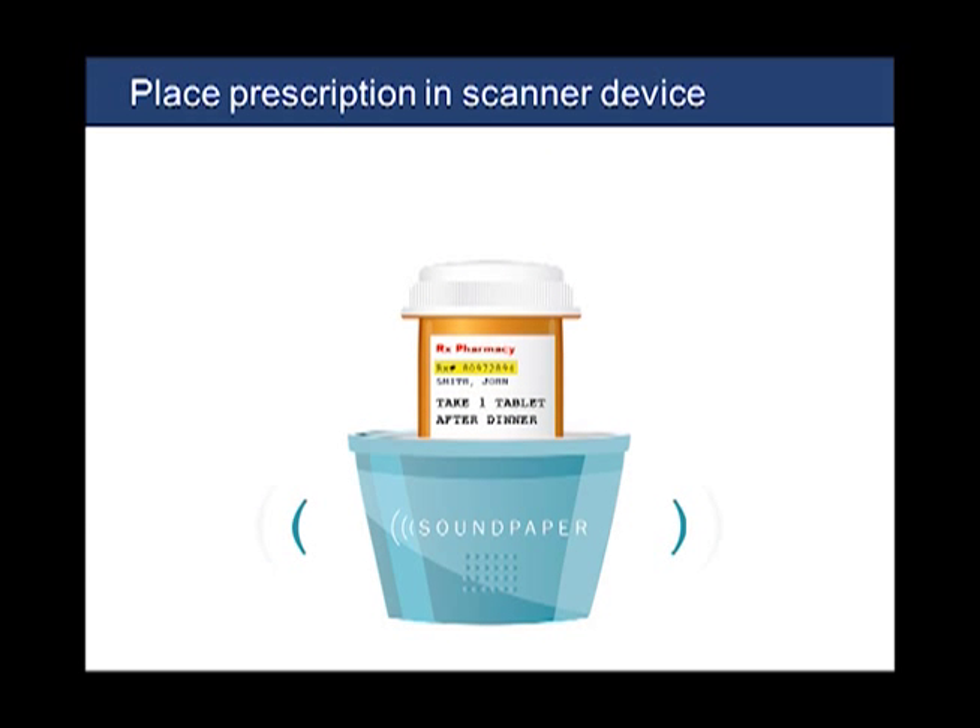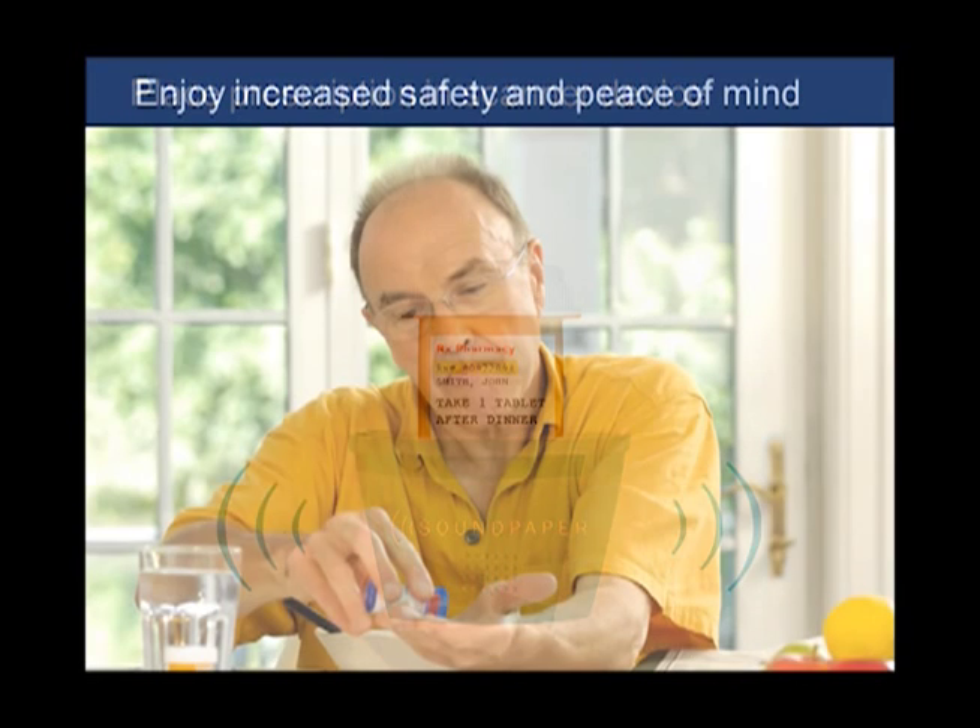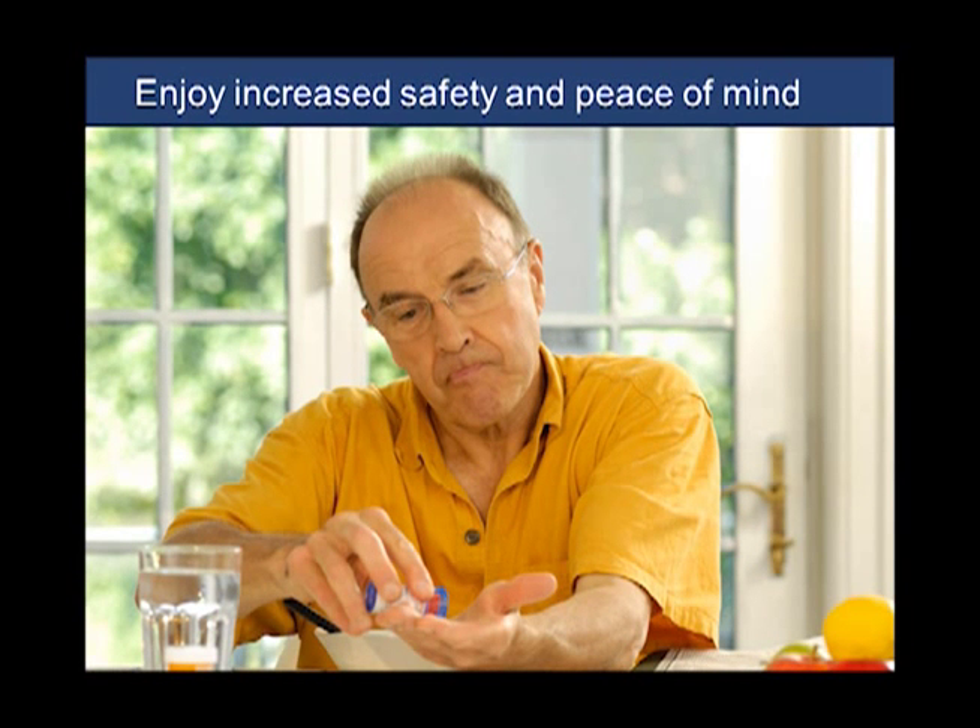Mr. Smith, this is your cholesterol medicine. Please remember to take one pill after dinner. The messages are spoken by a real person in a real voice, not a computer-generated mechanical voice. There is very little additional cost for printing Soundpaper on prescription labels. Pharmacies with Soundpaper will enjoy a competitive advantage.